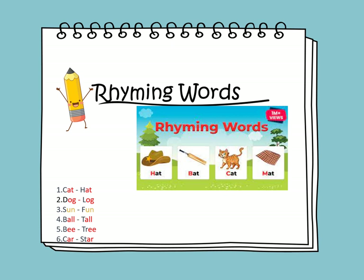Rhyming words are words that have the same ending sound. Let's look at the pictures here. We have hat and bat — the ending sound is 'at'. So hat and bat end with 'at'. We have cat and mat — they have the same ending sound, which is 'at'.